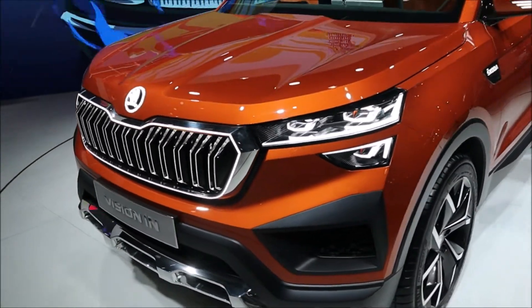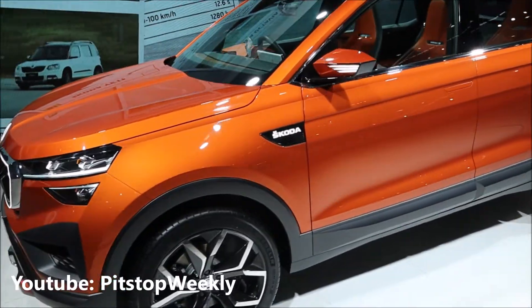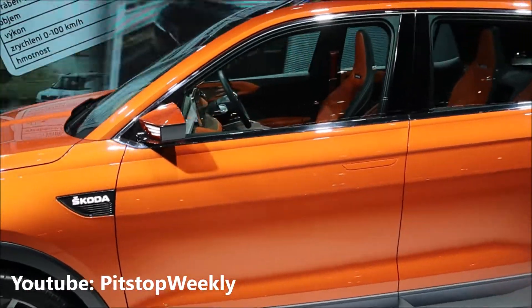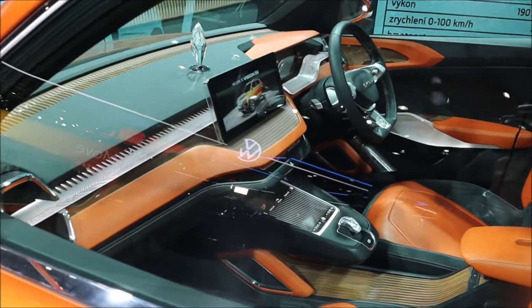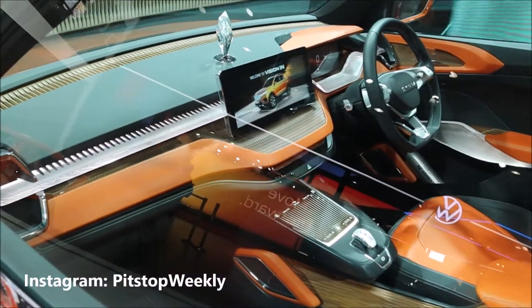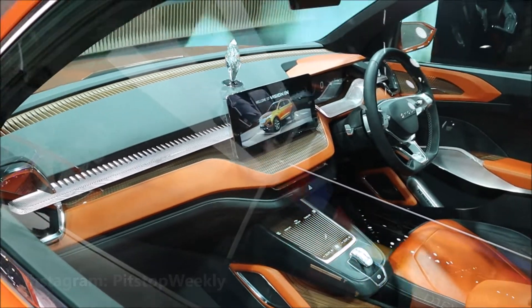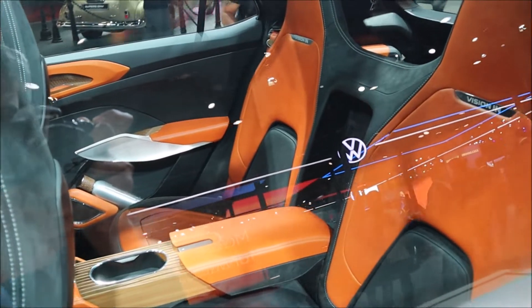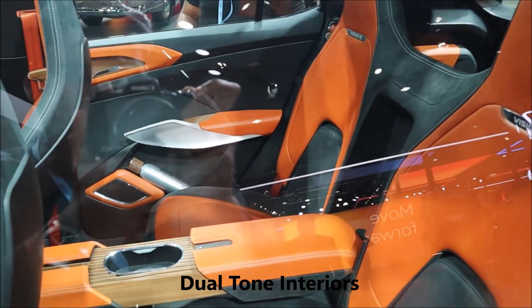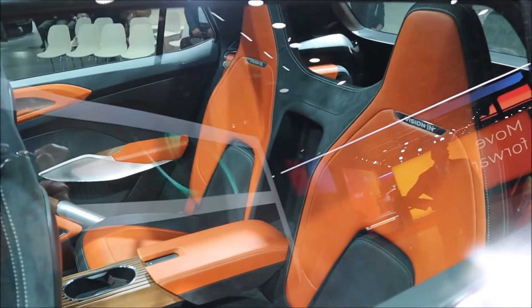The Skoda Vision Int is currently a concept but it will be going into production real soon. Here is how the interior looks — it comes with a big screen up front with some chrome elements. It will have dual-tone interiors and you will have the option of three seats at the rear, or just two seats with a center tunnel.